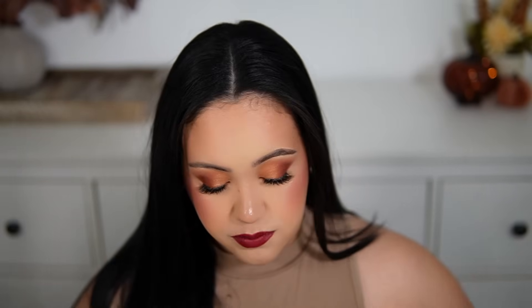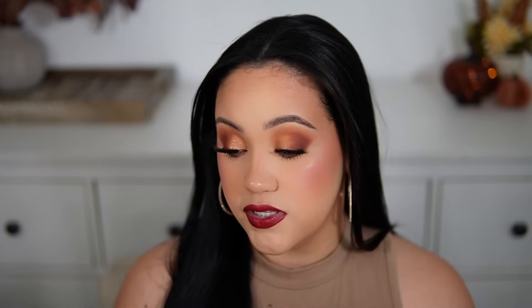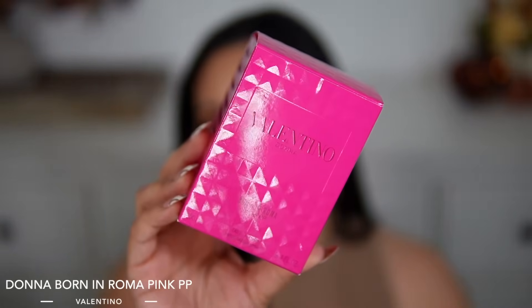Now moving on to the fragrances I purchased myself. One of them — I don't even know what came over me to buy this one because I told you guys I wasn't really interested, but then I started thinking 'what if I miss out and it disappears?' So I ordered a bottle. That is the latest release from Valentino — Valentino Donna Born in Roma Pink PP. I told my husband I cannot wait to say that because it just sounds funny no matter how serious you try to be. I was reading reviews and people were really getting into it over the whole PP situation.